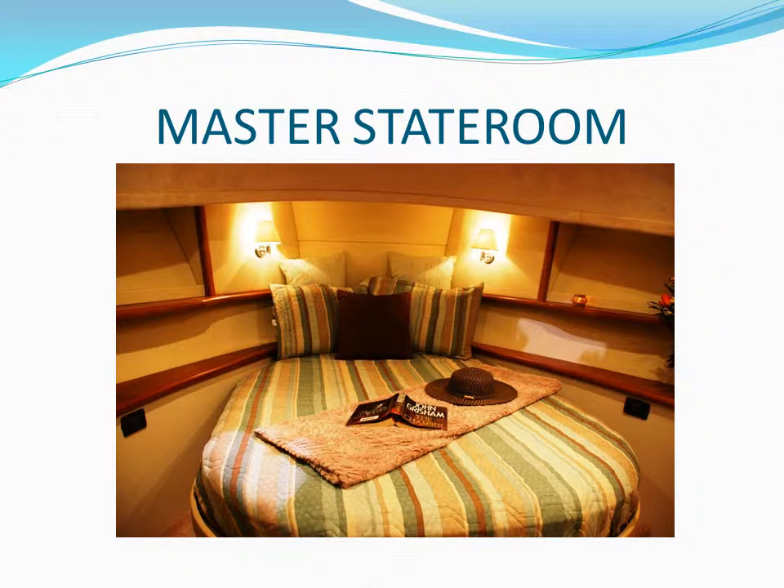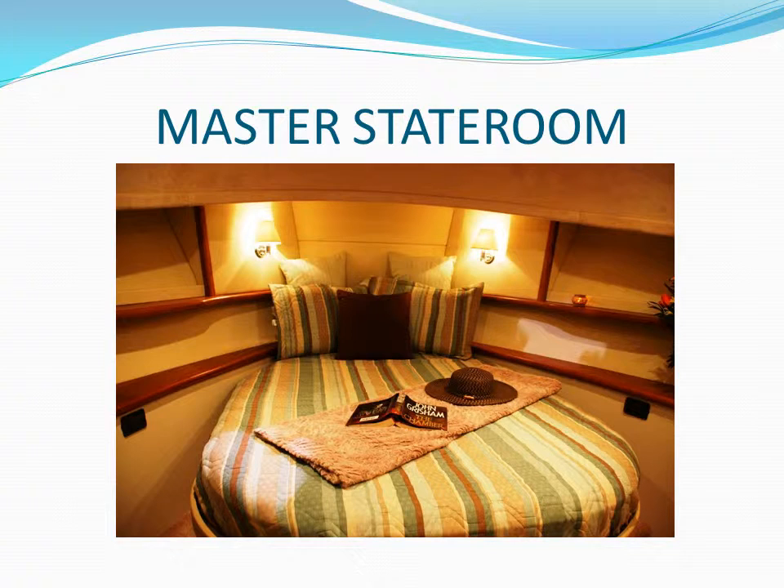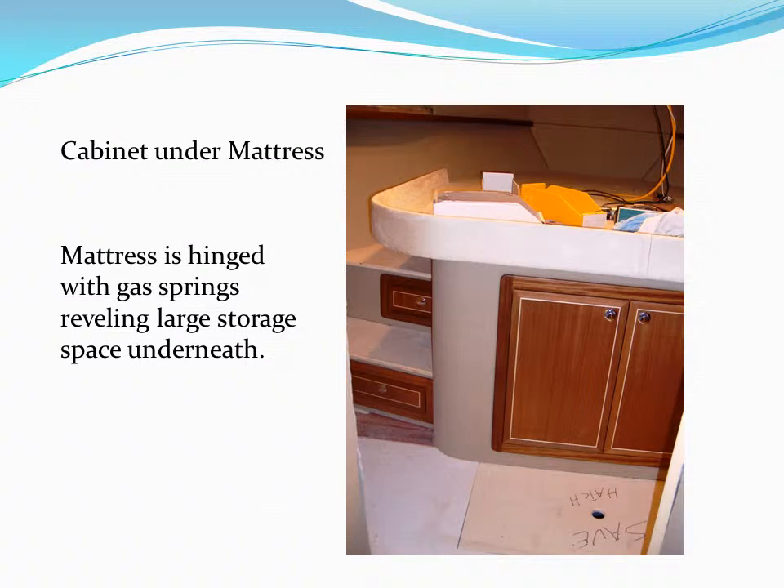Most people at the show immediately go forward into the master stateroom to see if the rest of the yacht is equally as elegant. They are impressed with the oversized queen mattress and excellent interior decor. Because we elevated the bed, we built stairs to make a comfortable entry and exit from the raised mattress. We utilized the space in each one of the steps coming down from both sides of the bed to be attractive drawers. A huge storage space is located underneath the master stateroom mattress and is accessible through decorative cabinet doors at the foot of the mattress.